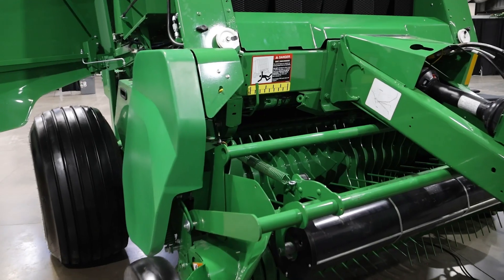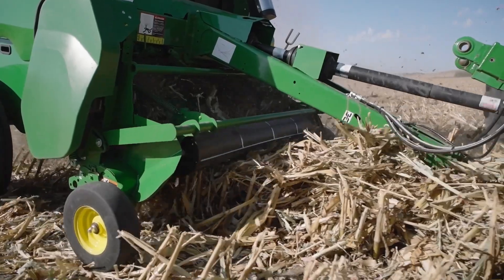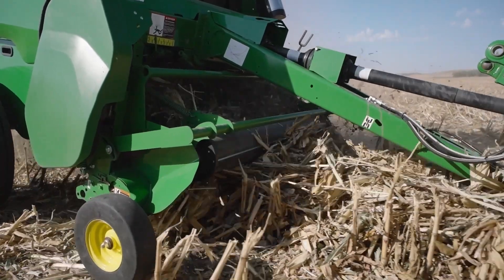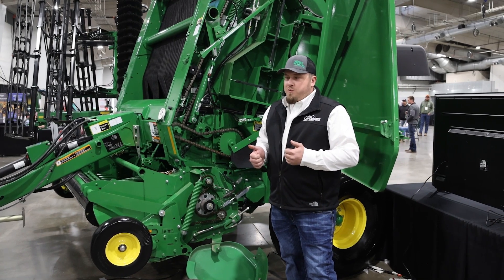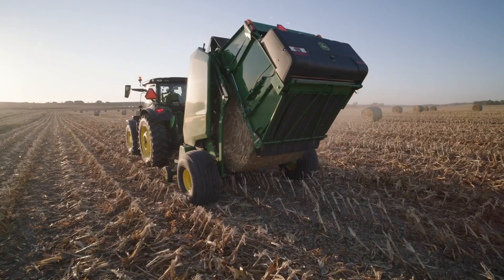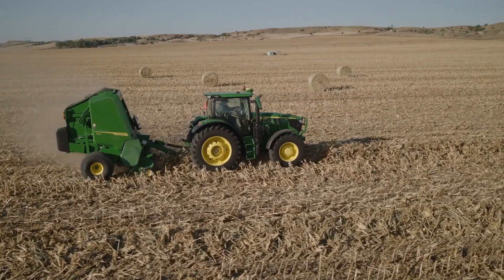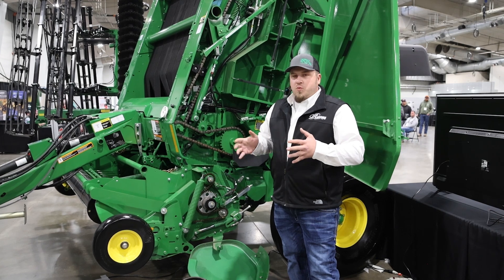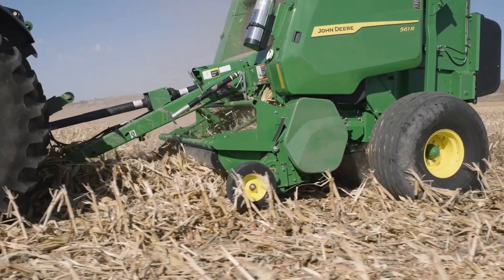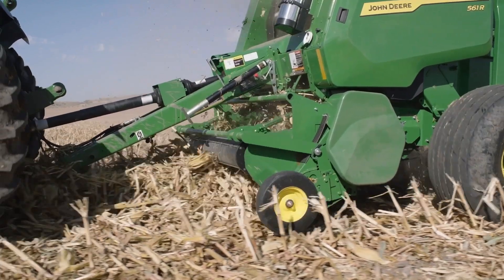This pickup head is a dual rotor design, and what we have with that is a 33% increased capacity over our standard MegaWide pickups — that's a big number. Our standard MegaWide pickups are already baling very quickly, spitting a bale out in certain conditions in 45 seconds. So 33% more capacity is going to be more efficient, especially in our larger windrow applications.